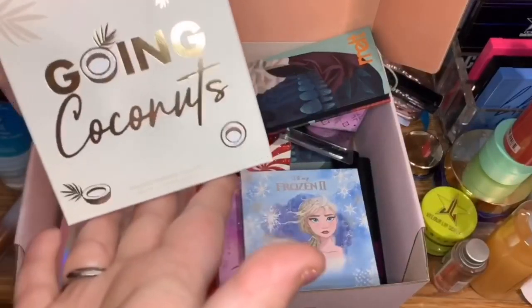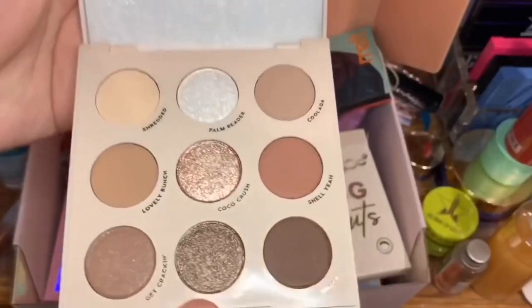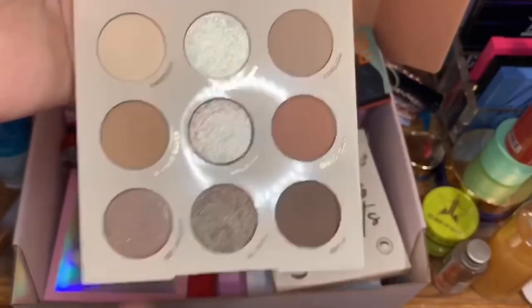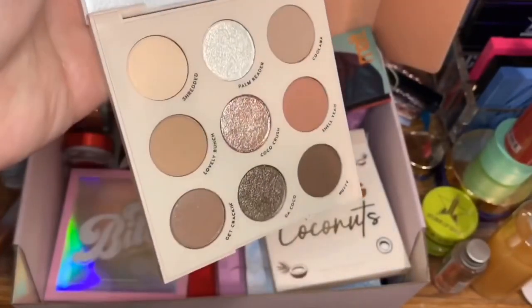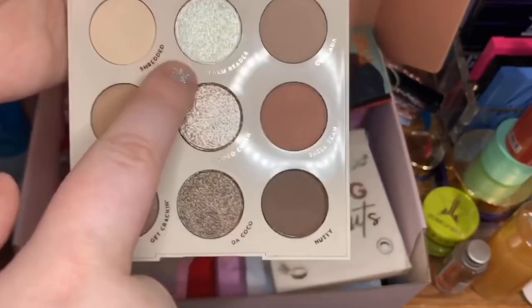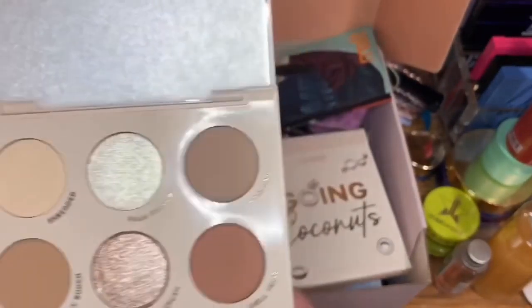The first palette we're going to declutter is the ColourPop Going Coconuts palette. While it's beautiful, I don't really need it. I'm not sure why I bought it — I don't like neutrals, so I have no idea why I got this at all. The shades are very pretty but it's just not something I need.